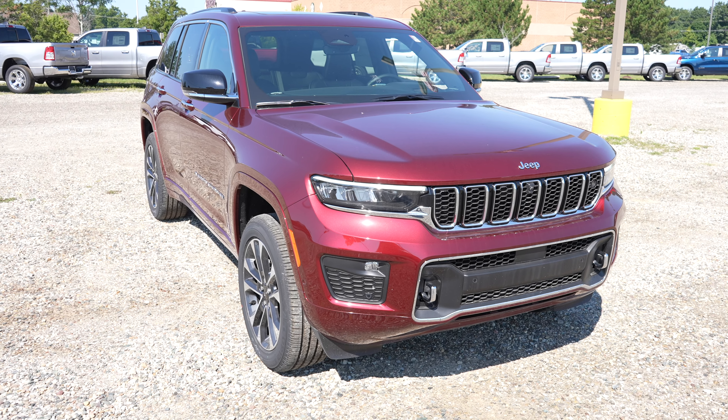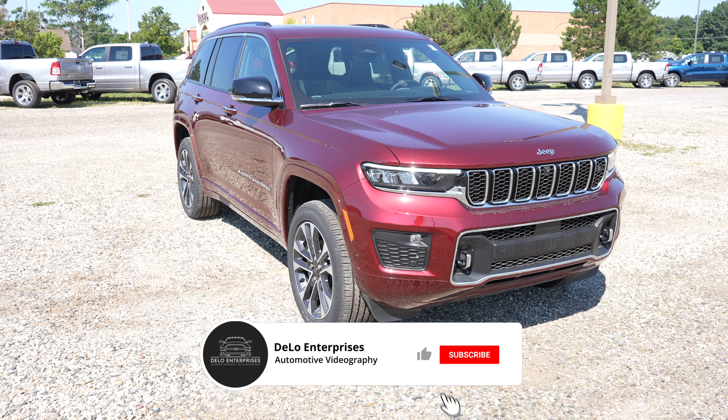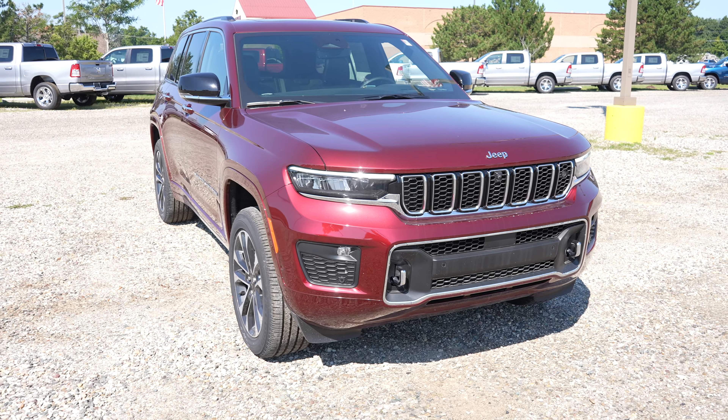Hello everybody, welcome back to the channel. Today I'm at Pinckney Chrysler Dodge Jeep Ram, taking a look at this 2022 Jeep Grand Cherokee. This is the Overland trim. It has a 3.6 liter V6 and an 8-speed automatic transmission.